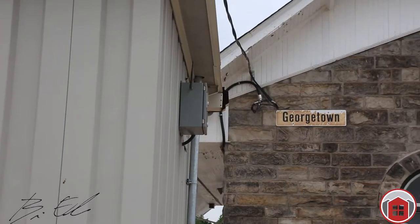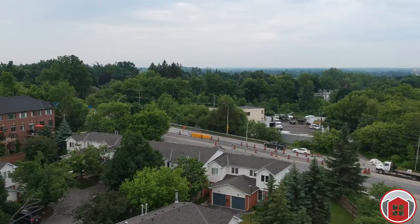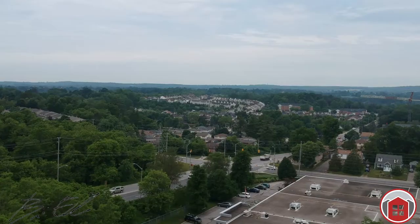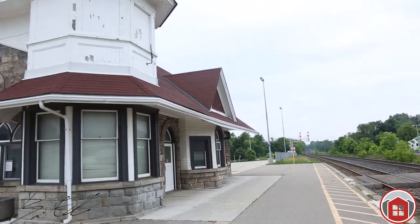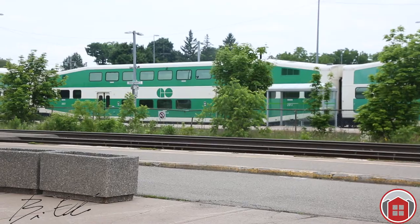Hey, how are you? It's Brian with the Brian Ewa sales team. We're just on our way from the GO train station here to our newest and hottest listing, 3 Stuart McLaren Road in beautiful Georgetown. We're just a few minutes away from our new listing — under 10 minutes, a quick walk to the GO train station here in Georgetown via rail.